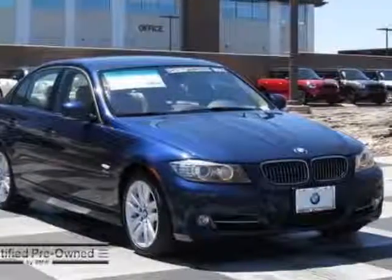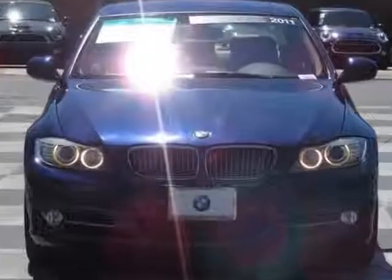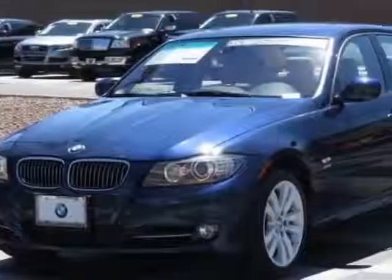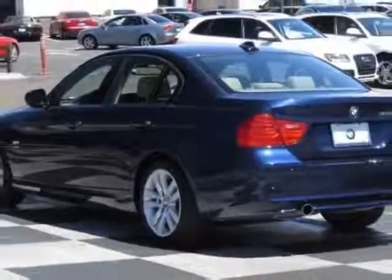Look at this certified pre-owned 2011 BMW 3 Series. Carfax has certified this 3 Series as having one owner. This 3 Series has just under 30,000 miles. This vehicle has a limited warranty.